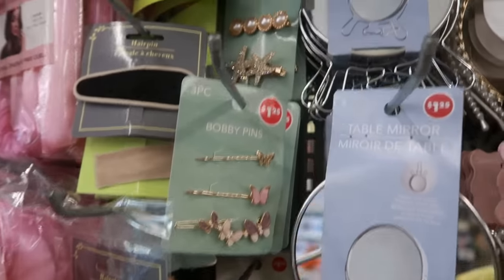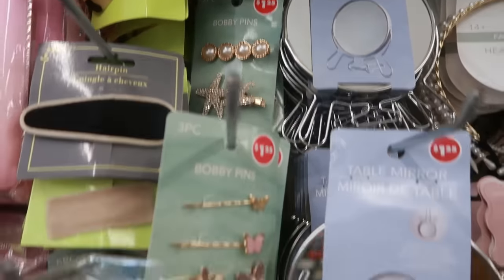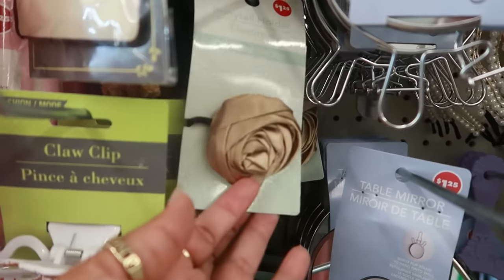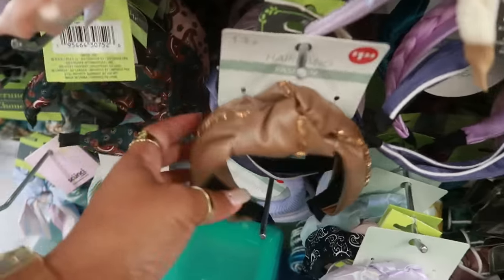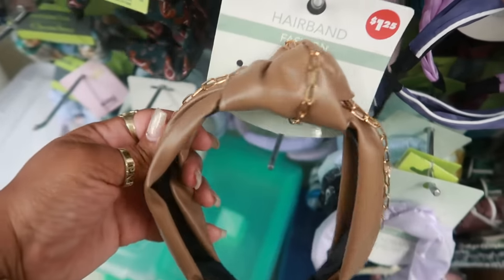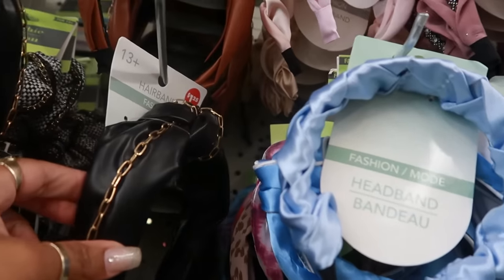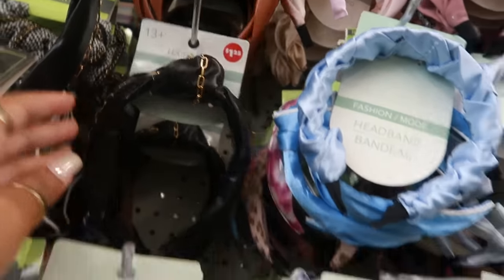The bobby pins, ponytail holders, a little satin flower, a faux leather headband with a chain. This one has three flowers on it, and there's another black headband with a chain on it.